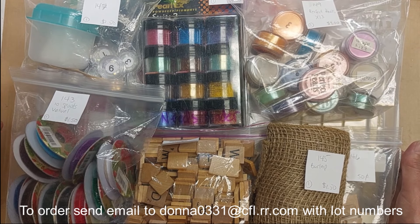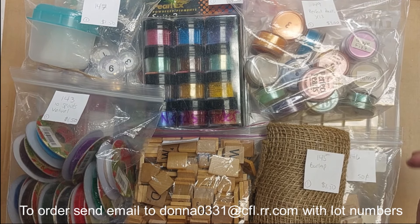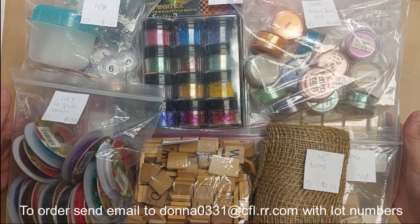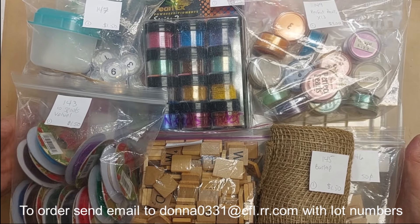I'm going to waive the five dollar minimum because I want this stuff to go. Anything that doesn't sell from today's video is going to get donated to the Disabled Artists Foundation — I already have several boxes ready to go for them. Let's get started, I have a lot to get through.